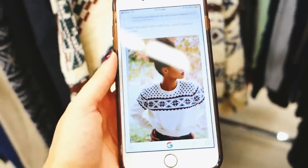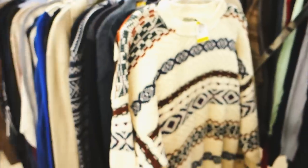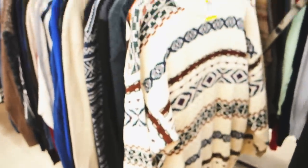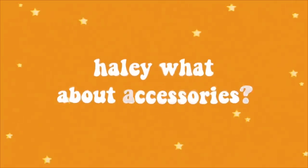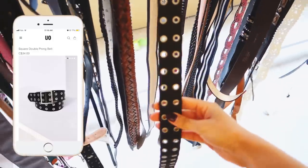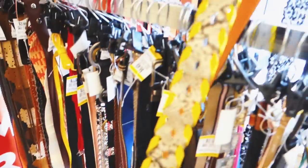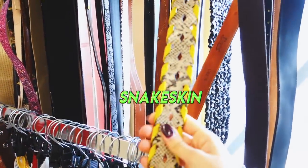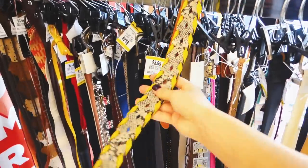Guys, you see this sweater I literally just found? Such a good dupe — it has the pattern going all the way down, so cute, like grandpa chic. They have the exact same ones on Urban Outfitters but I'm pretty sure those are like $35. And look at this one — it's like two of my favorite trends in one: a snakeskin belt with neon. That's actually insane.